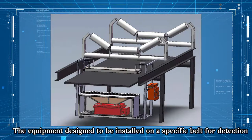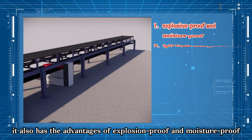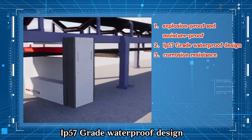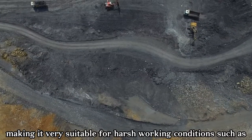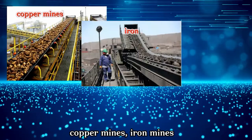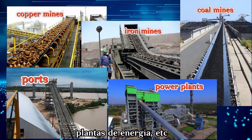The equipment is designed to be installed on a specific belt for detection. It also has advantages of explosion proof, moisture proof, IP57-grade waterproof design, and erosion resistance, making it very suitable for harsh working conditions such as copper mines, iron mines, coal mines, gold mines, ports, and power plants.